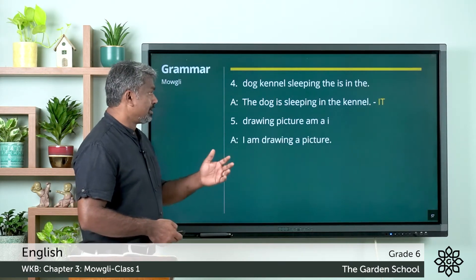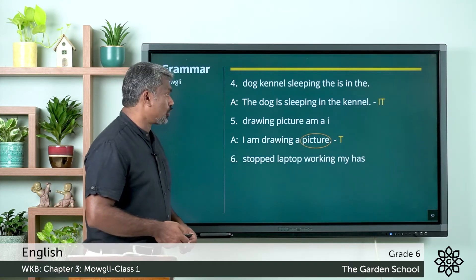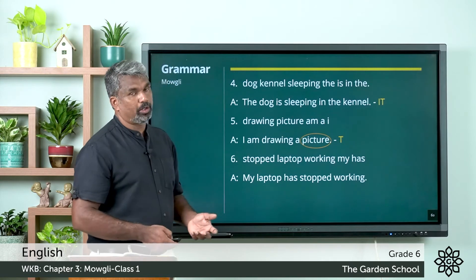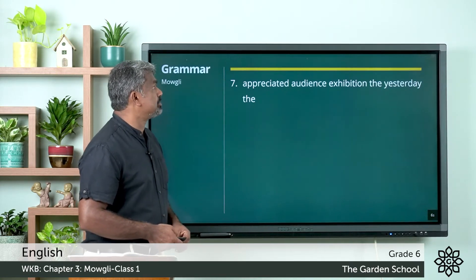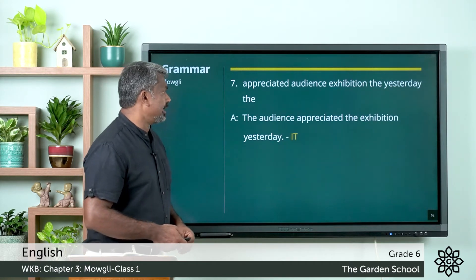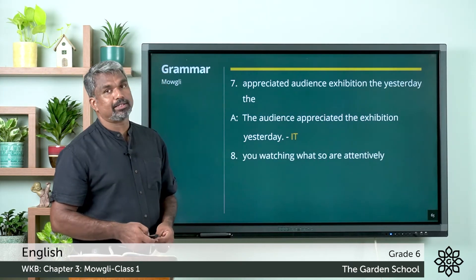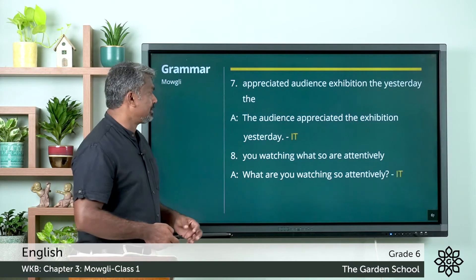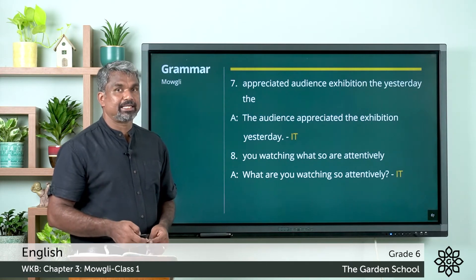Fifth one: 'drawing picture am I' — the answer is: I am drawing a picture. This is a transitive verb — the object is 'picture'. Sixth one: 'stopped laptop working my' — the answer is: my laptop has stopped working. This is an intransitive verb. Seventh one: 'appreciated audience exhibition the extra day the' — the answer is: the audience appreciated the exhibition yesterday. This is also a transitive verb. Eighth one: 'you watching what so are attentively' — the answer is: what are you watching so attentively? This is also a transitive verb. Hope all the answers are correct.